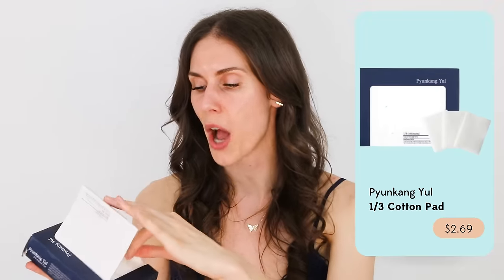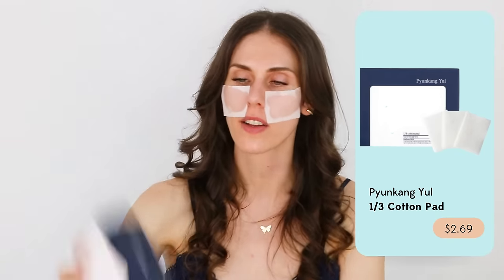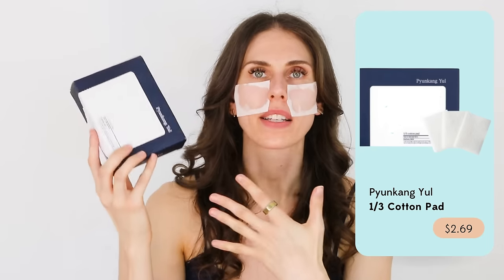One other thing that's like $3 if you really want to get K-Beauty with it are these little cotton pads — the one-third cotton pads from Pyeongkang Yul. Apparently it's a very Korean thing to soak these in your essence or toner and press them to the skin. It's a great way to add hydration to specific areas of the face or just give yourself a little spa day. You could also use them to remove makeup. This entire little pack is about $3.90 — 160 pads. Inflation's got nothing on this.